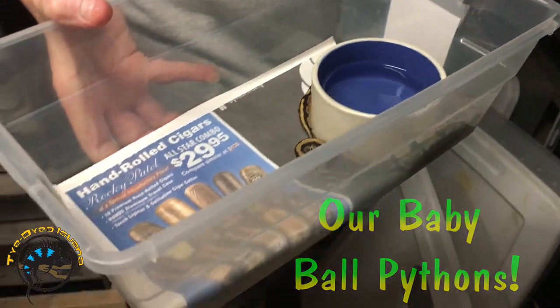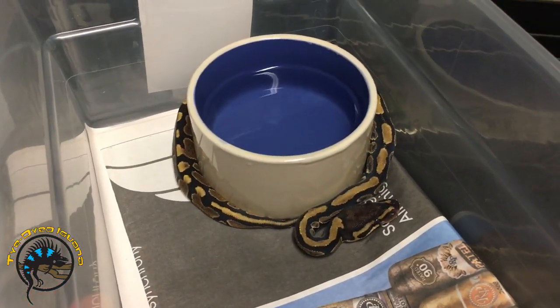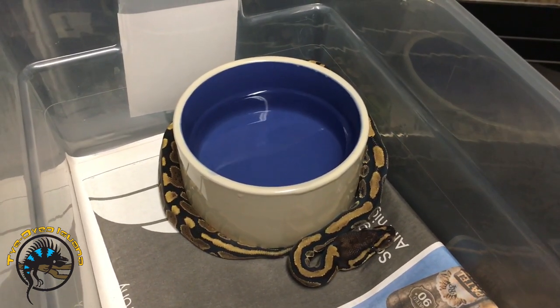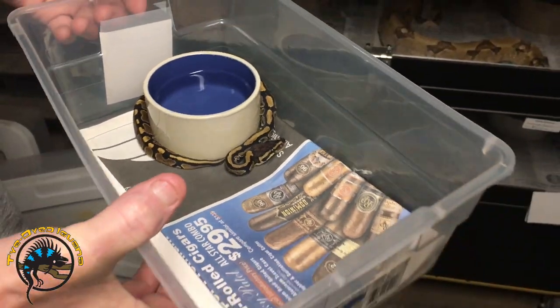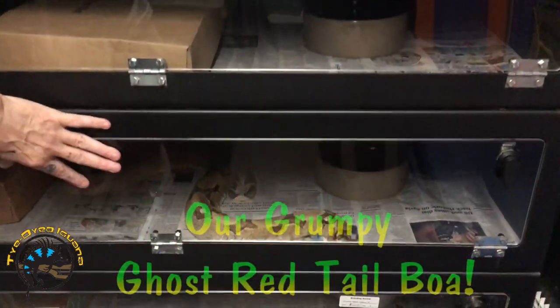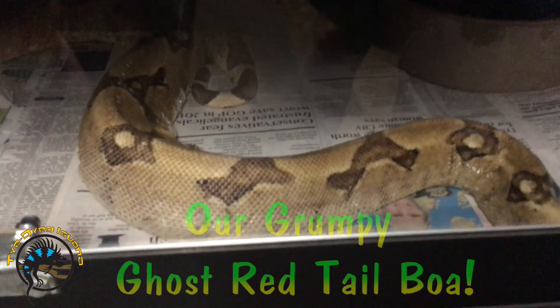These are some ball pythons that we hatched right here — this one's just normal — and they just actually had their first meal on Tuesday. These would be going out for sale probably in about two or three weeks. We like to get about four meals in them at least.